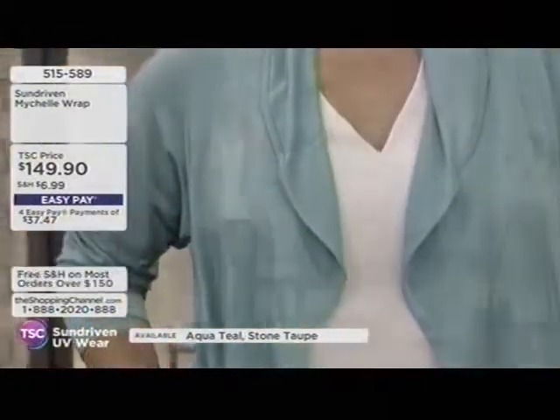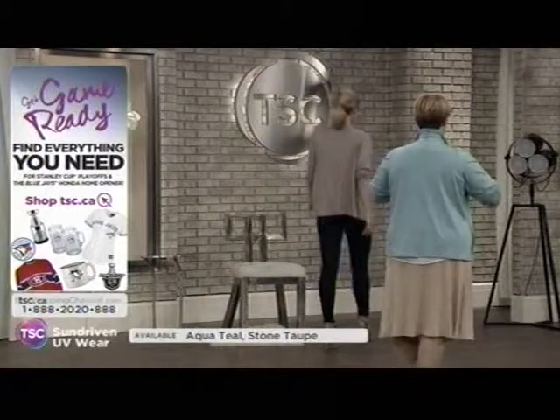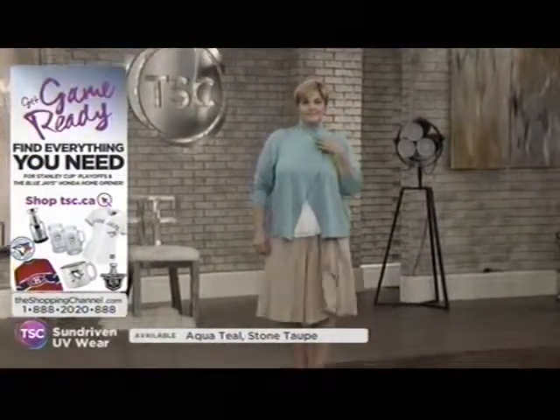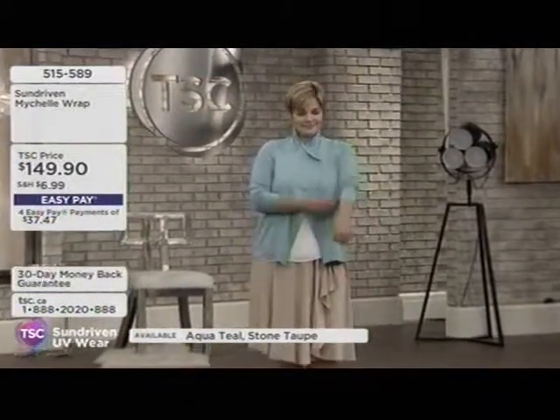The collar line can actually be pulled up around the neckline, as Andrea is demonstrating. You can get coverage on the back of the neck and the front of the neck while still getting coverage on your décolleté and arms. You can also pull the arms down for full coverage.